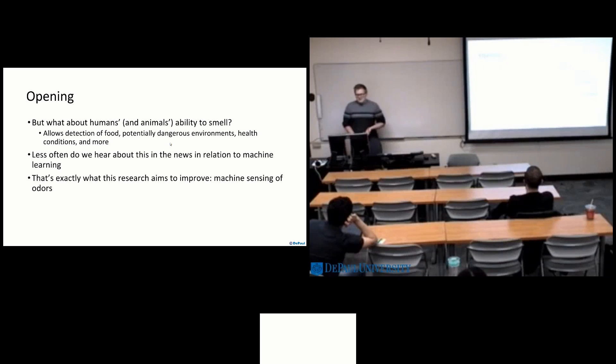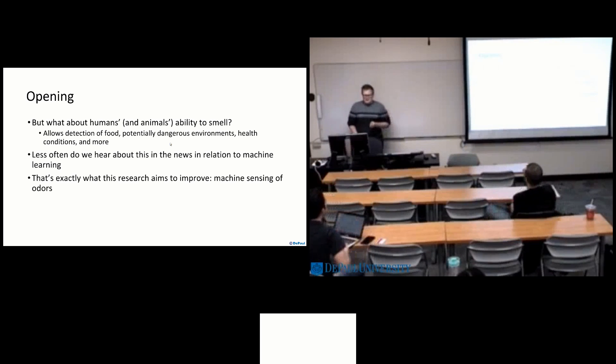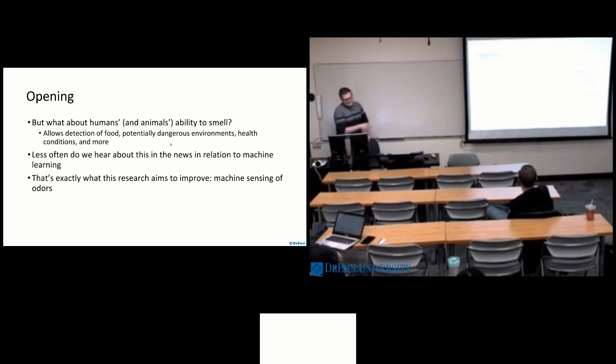When you smell something, it could be detection of food — like, 'I smell pizza, I'm going to go grab some pizza' — and that's vital to survival. It could detect potentially dangerous environments: if you smell gasoline and you have a match in your hand, you're not going to want to light that match and cause an explosion. As for health conditions, there's some new research using machine learning techniques to detect odors emitted by the skin to detect organ failure and things like that. That's super interesting, but less often do we hear about this news — and that's exactly what this research is targeting: how do we improve the techniques to do this, and where can we go with it?